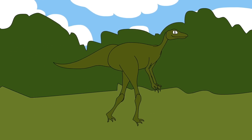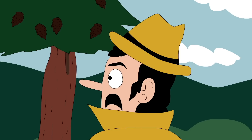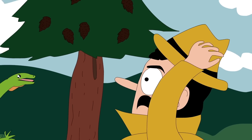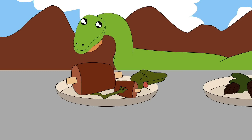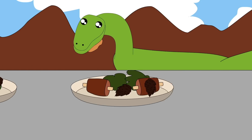For a long time, scientists believed the creature was predatory in its lifestyle, feasting on other animals. But when they found an extremely preserved specimen and looked at its stomach contents, they were surprised to discover conifer seeds. Now we don't know for sure if it really was a carnivore, an herbivore, or an omnivore.